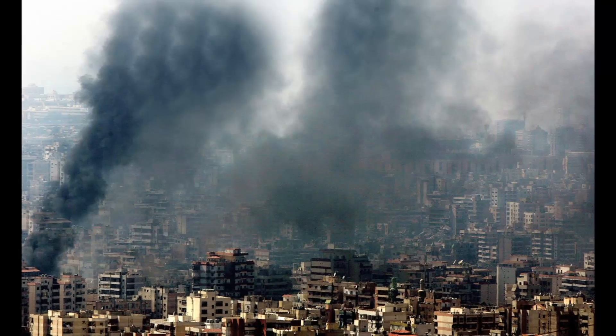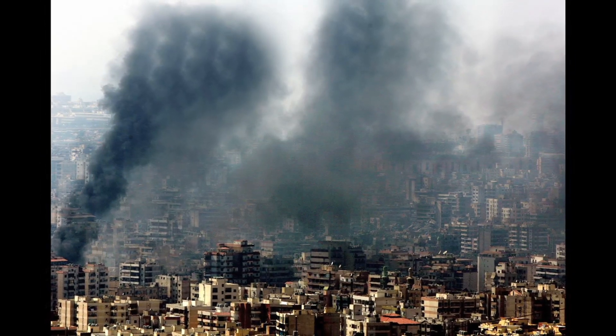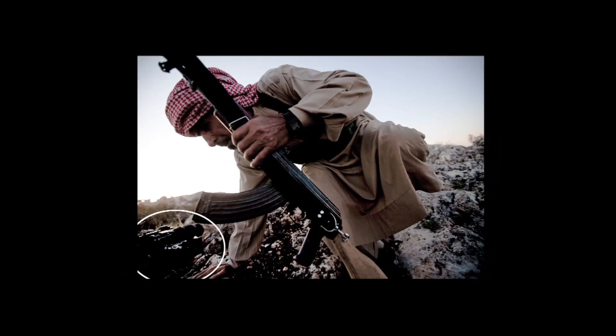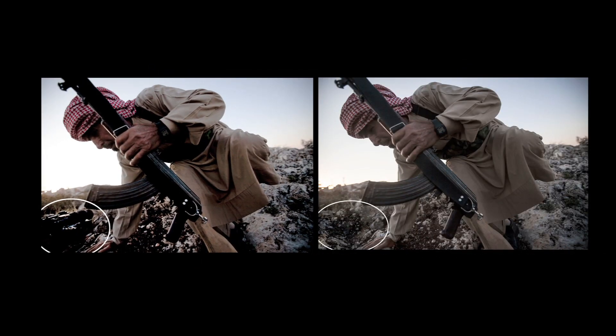In 2006, the Reuters news agency yanked a photo of the Israeli-bombed Beirut skyline after it learned the photographer used Photoshop to clone and darken the smoke to make the damage look worse. Two years ago, the Associated Press fired the photographer who edited out a video camera seen in the foreground of the image of this soldier.